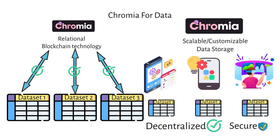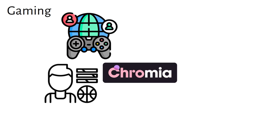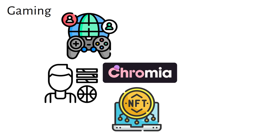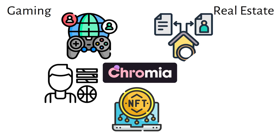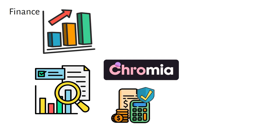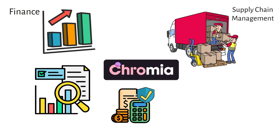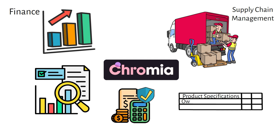Chromia supports scalable and customizable data storage so applications can handle larger data sets without relying on centralized servers or third-party providers. In gaming, Chromia lets developers store large game worlds, player data, and in-game assets directly on the blockchain for seamless experiences. In real estate, it enables secure storage and management of property records, simplifying asset ownership. In finance, Chromia supports complex applications requiring real-time data processing and compliance checks. In supply chain management, companies can track products at every step, with product specifications, ownership transfers, and inspection records stored in linked tables.